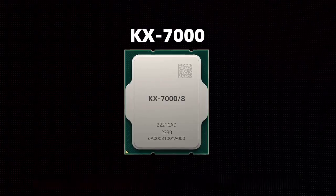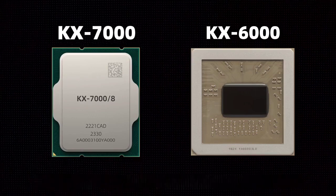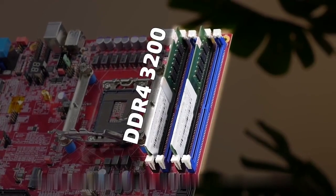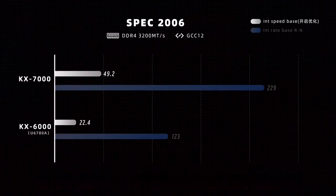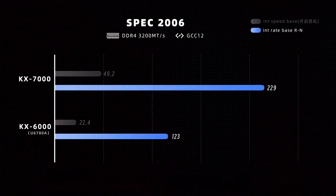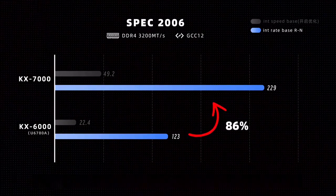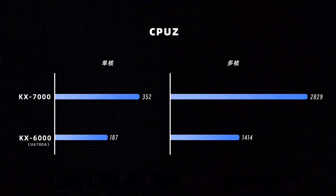How much has the capability of the Zhaoxin KS7000 improved? We examined the prior Lujiazui architecture model KS6000 using the industry standard SPEC 2006 benchmark to gauge the Century Bridge IP7's performance, with memory testing using DDR4-3002 and the compiler consistently set to GCC12. In the SPEC 2020 integer single-core benchmark, the KS7000 displayed more than double the performance of the KS6000, attaining a score of 49.2 through compiler enhancements. In SPEC 2006's integer multi-core measure, the KS7000 is also 86% stronger than KS6000 — essentially equivalent to the single-core gap — with multi-core efficiency being quite impressive.